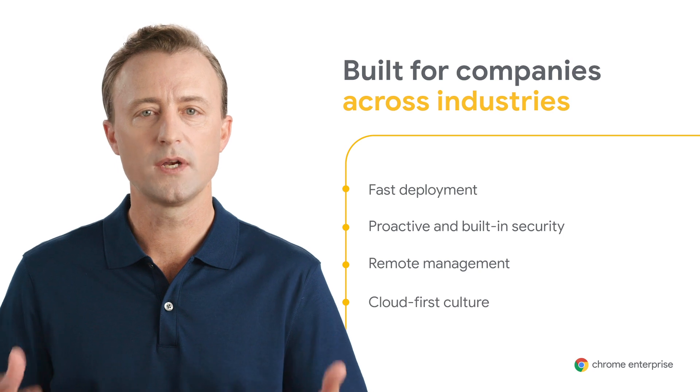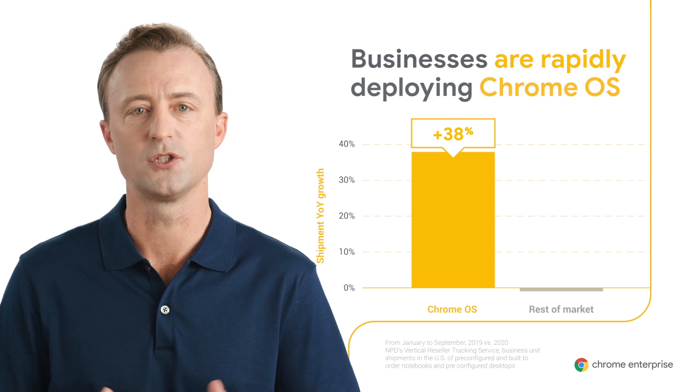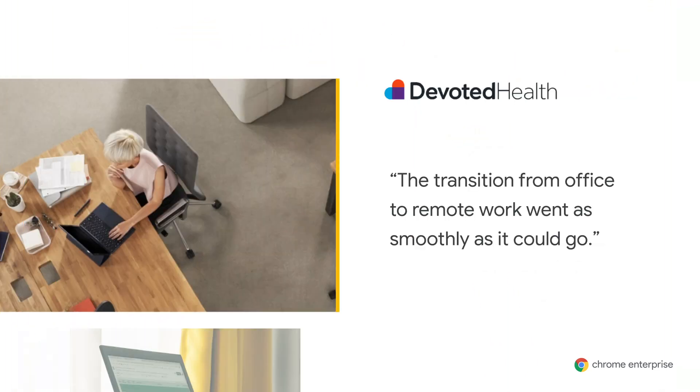Many businesses have chosen Chrome OS as their remote work solution because of its fast deployment, proactive and built-in security, remote management, and a cloud-first way of working. According to MPD, Chrome OS business unit shipments in the US grew 38% year-over-year from January 2020 to September 2020, while the rest of the market declined 1%. We saw many remote work success stories, including deploying remote information workers like at Devoted Health, the health insurance company.